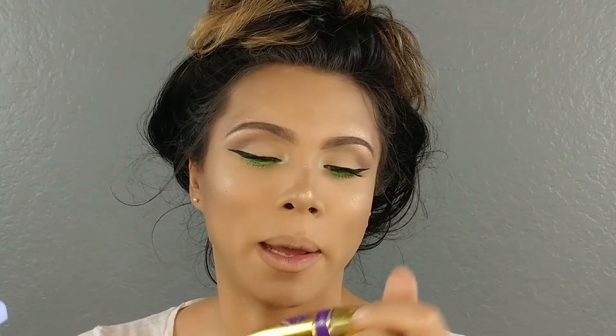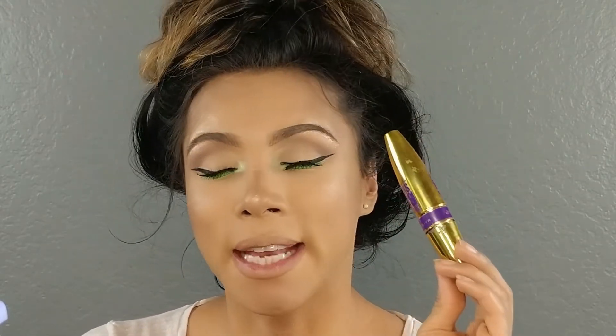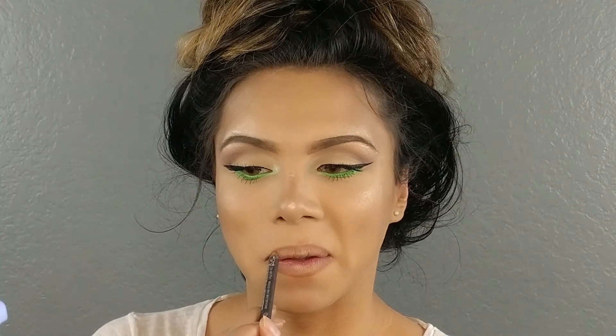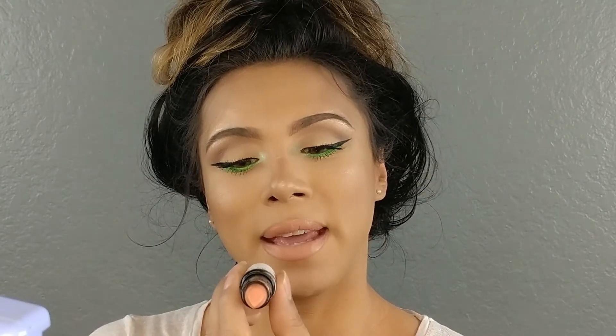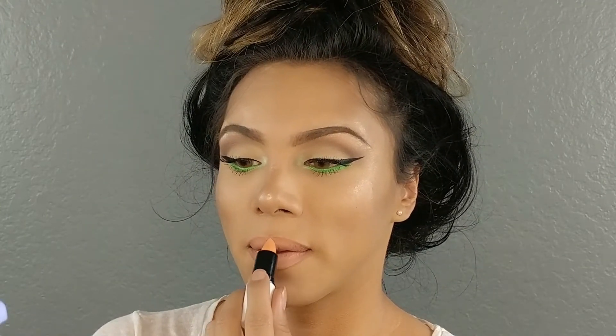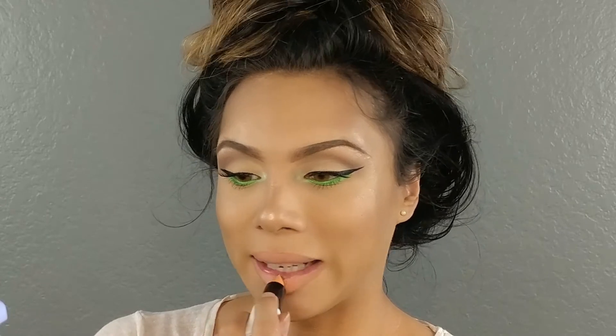All I did was add some false lashes — these are the Ardell Lashes in Wispies, which are some of my favorites — and I added some mascara to the top and bottom lashes using the Maybelline Big Shot mascara. For our lips, I'm using the CoverGirl Lip Perfecter in Smoky Intense, and then a lipstick from Renegade in the shade P98, focusing that on the center of our lips for a nice pout. It's a really pretty coral-orange-pink color — hard to describe but it's gorgeous.